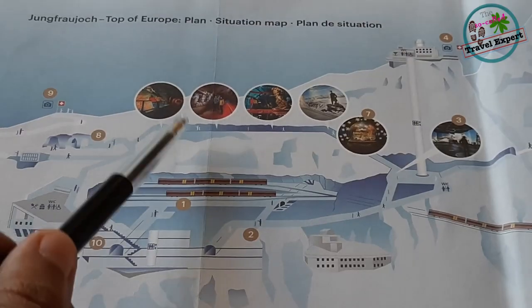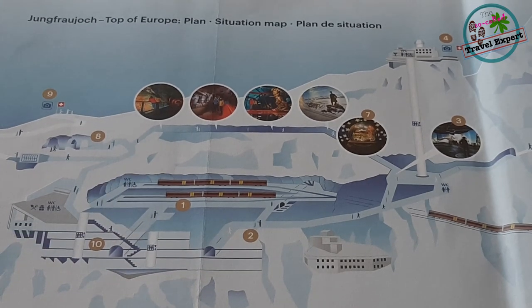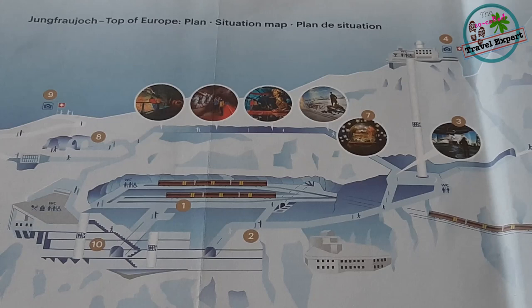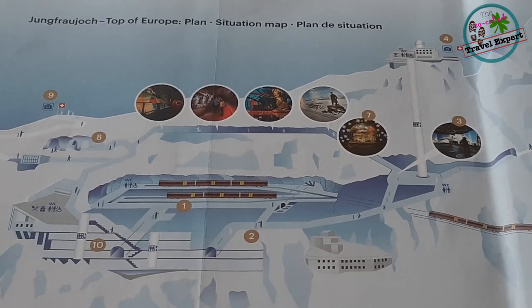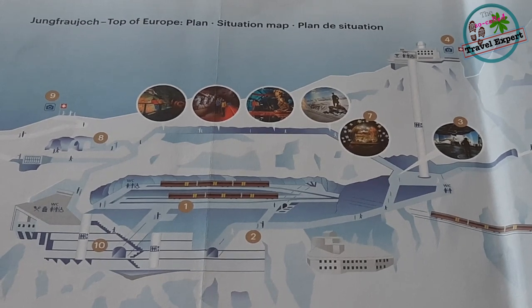Moving on from here, we enter the ice palace, which is actually a collection of ice sculptures carved inside the glacier. This is quite an interesting attraction for young children and a pleasure to walk through. As you can see, it's absolutely not crowded — it feels like a private tour. When we were coming in with the train and looking at the crowds, we were worried it would be overrun with people, but luckily everyone else seems to have disappeared somewhere else.